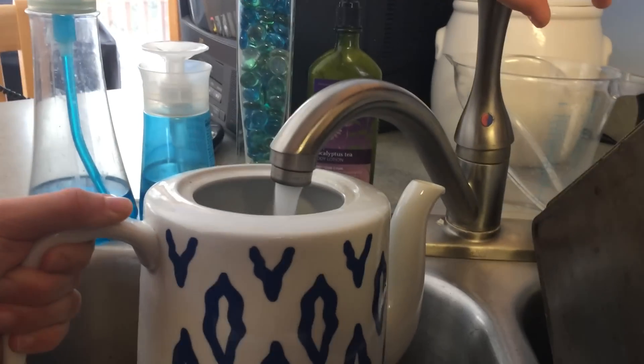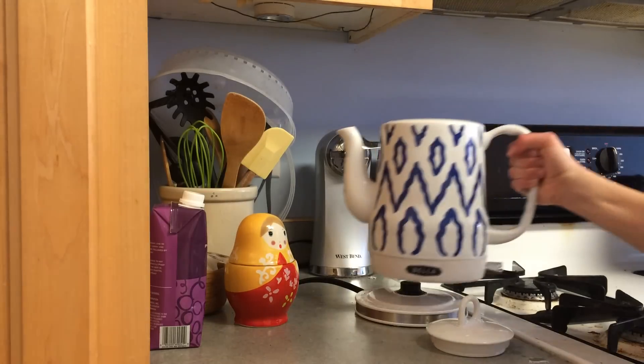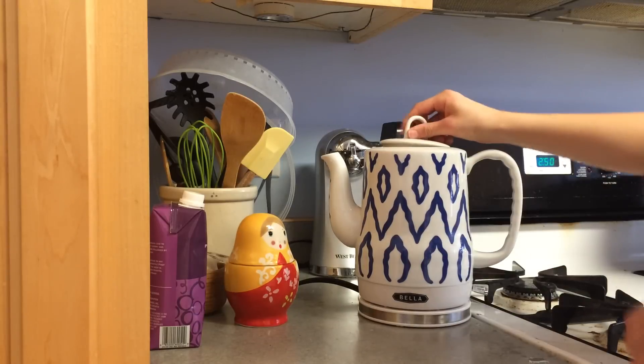Then I grab my gymnastics bag and go downstairs to the kitchen to make some tea, because I bring a cup of tea with me to school in the morning every day.